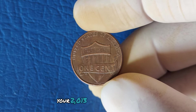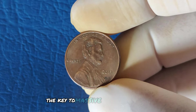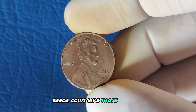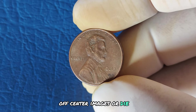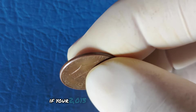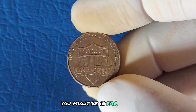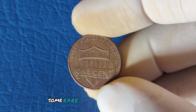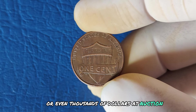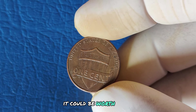There is a way your 2013 penny could be worth significantly more. The key to massive value lies in minting errors. Error coins — like those with double strikes, off-center images, or die cracks — can fetch big bucks from collectors. If your 2013 penny has any noticeable minting error, you might be in for a surprise. Some rare error pennies have sold for hundreds or even thousands of dollars at auction, and if your coin has a unique major error, it could be worth even more.